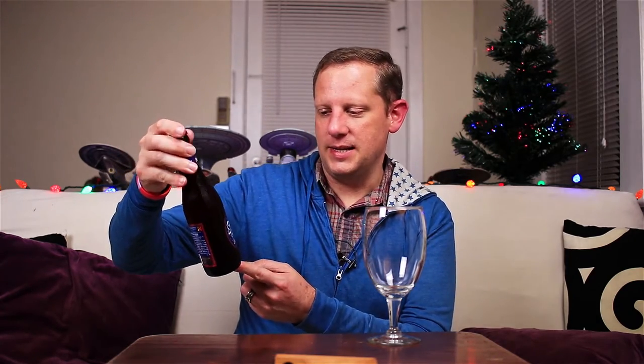This is their Scaldus Noel, it's a red ale, comes in at 12% alcohol by volume in a 330 milliliter bottle — 11.2 fluid ounces. I believe I paid around six dollars for this bottle, though I'm not exactly sure.